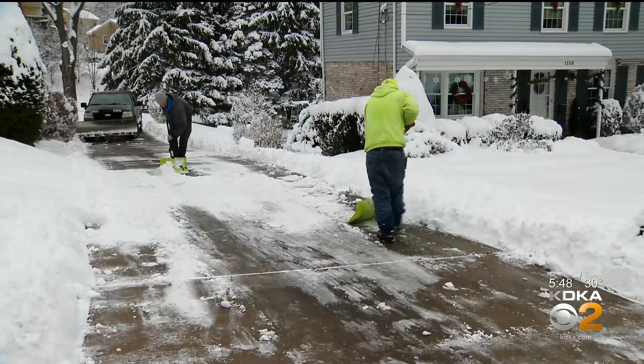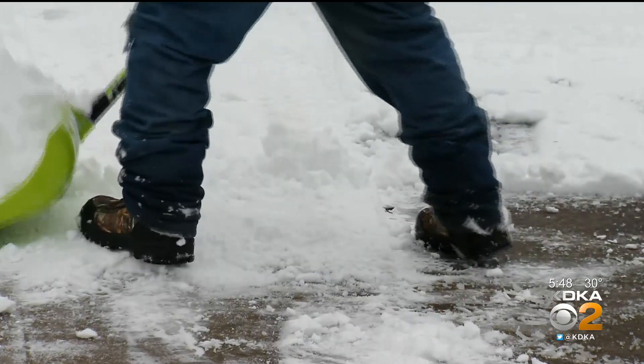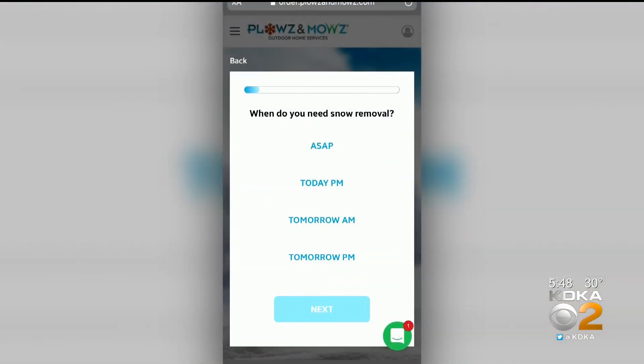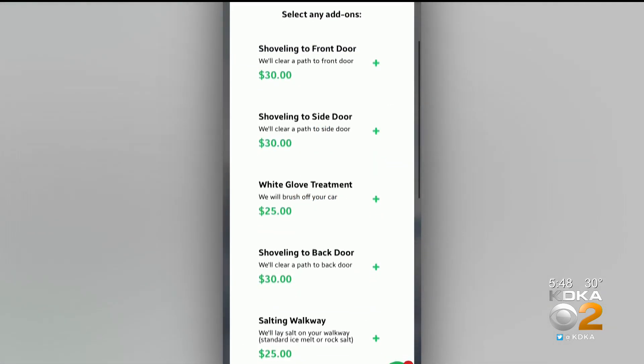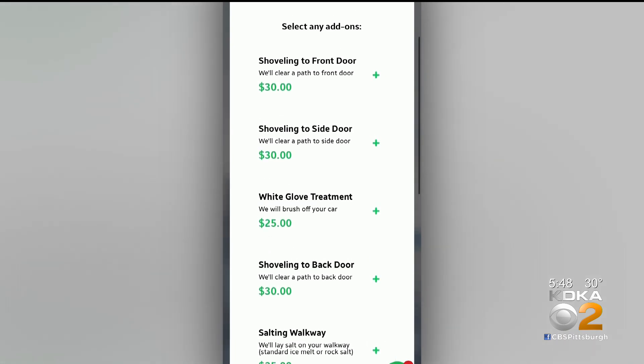Then came Plowz and Mowz, a company offering outdoor home services on demand. Open their app or website, enter some information, get an instant price, and like ordering an Uber, you will be connected with the nearest contractor.